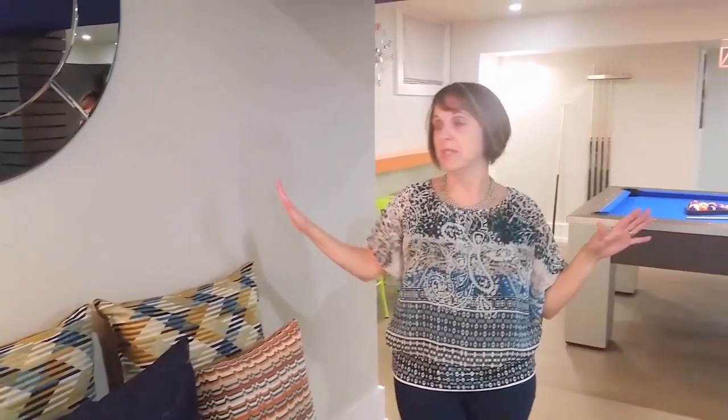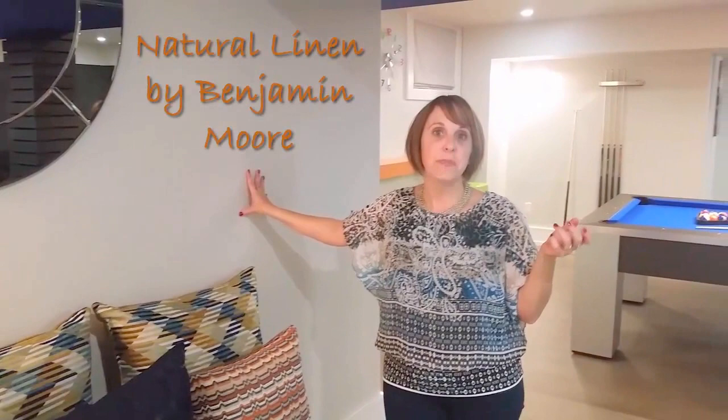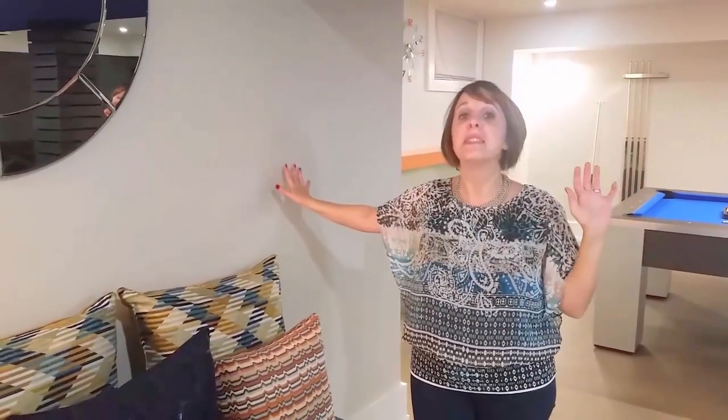The wall color, as you'll see throughout, we left neutral throughout the whole entire basement. This is painted Natural Linen by Benjamin Moore. We did this because we really wanted to let all of the accessories, some of the fixed elements, and the soft furnishings set the tone and just let this be a subtle backdrop.